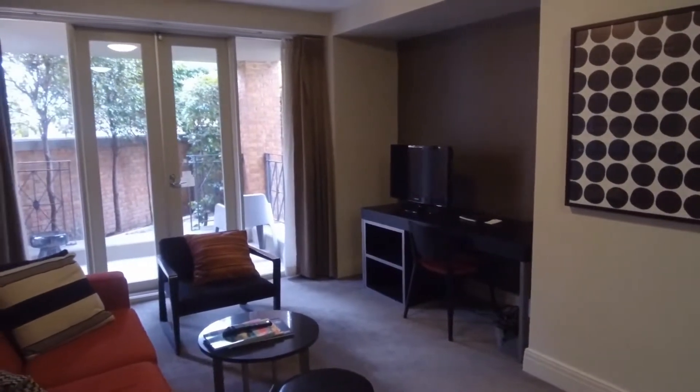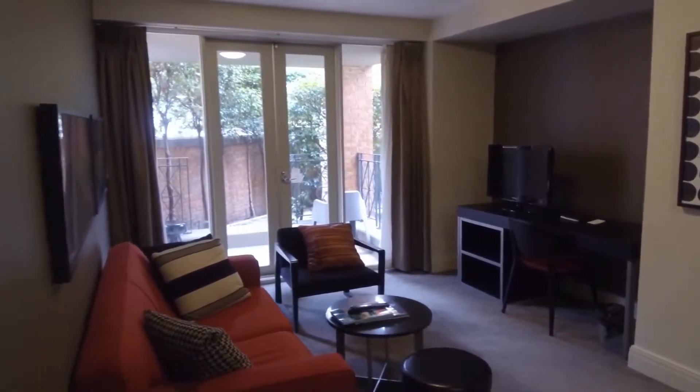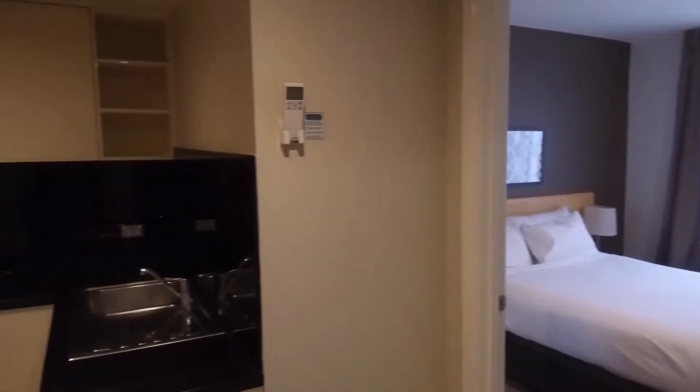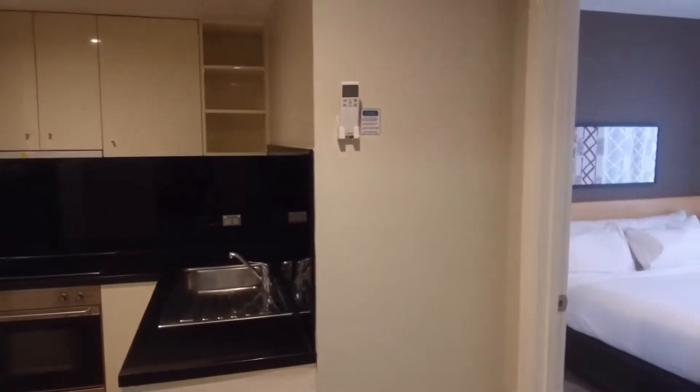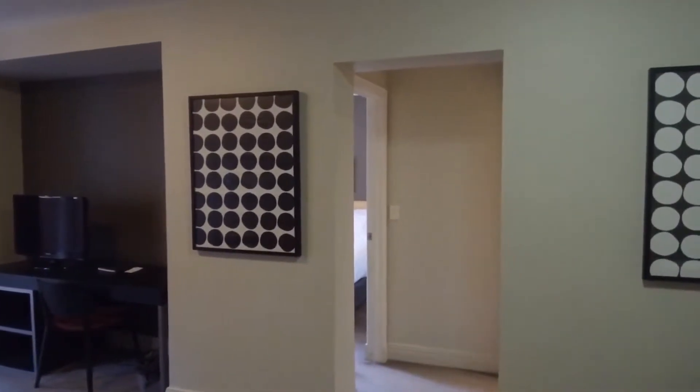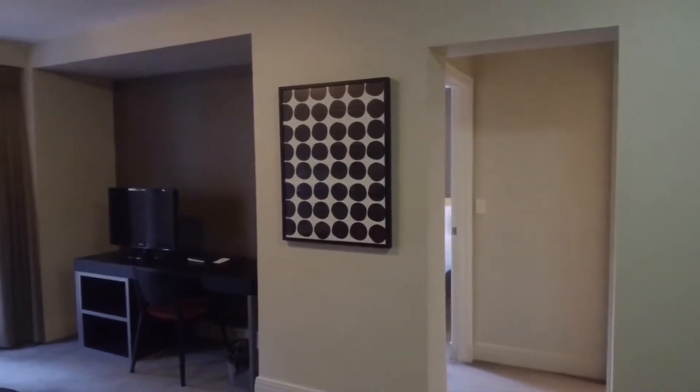I'll take you for a tour of this property today, starting off in the living area, then around to my left we've got one of the bedrooms, the kitchen and then the exit. And then off to my right we've got the last bedroom and the bathroom. So let's start by looking at the living area.